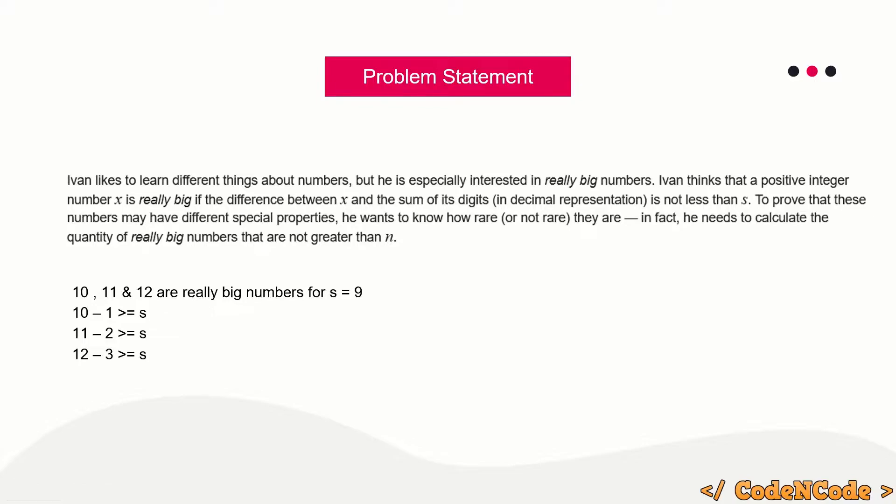For example, with n=12 and s=9: 10 minus its digit sum of 1 equals 9, which is ≥ s. 11 minus 2 equals 9, which is ≥ s. And 12 minus 3 equals 9, which is ≥ s. So 10, 11, and 12 are all really big numbers.